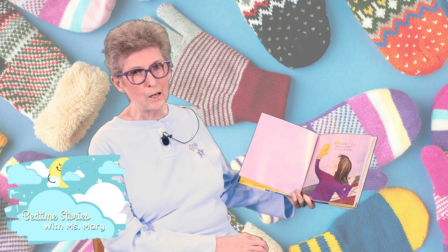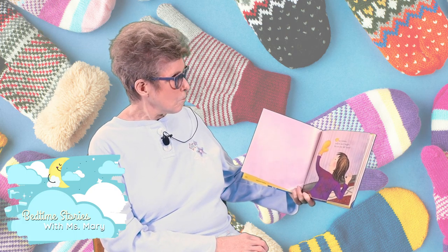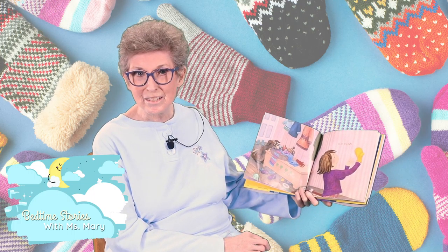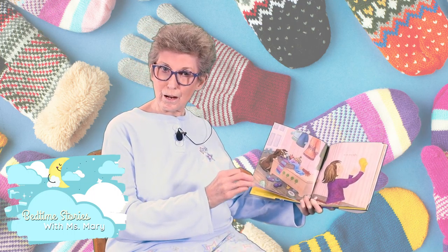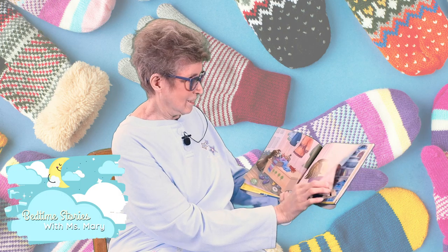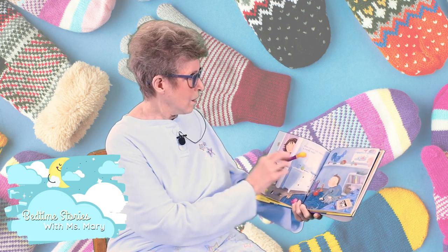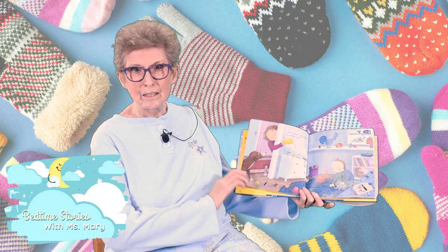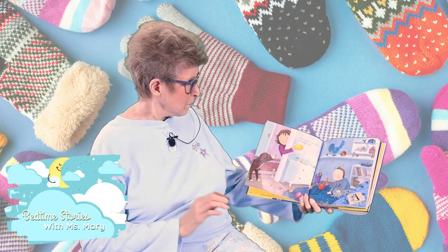One mitten, yellow and bright, fits on my left hand or on my right. Can you put yours on your right and your left? One mitten can wave a mitten hello. Can you wave your mitten hello? There you go.